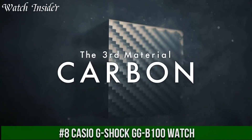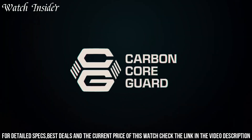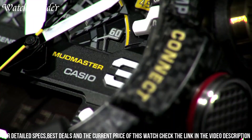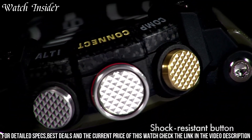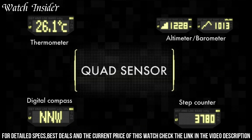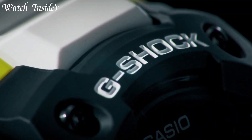Number 8: Casio G-Shock GGB100 Watch. A rugged and durable watch designed for the outdoors. It features a shock-resistant case and a carbon-core guard structure for added toughness. The watch also has a water-resistance rating of up to 200 meters, making it suitable for water activities such as swimming and snorkeling. One unique feature is its built-in Bluetooth connectivity, allowing you to connect the watch to your smartphone and access features including automatic time adjustment, world time for over 300 cities, a phone finder function, a step tracker, and a digital compass — making it a great choice for hikers and outdoor enthusiasts.